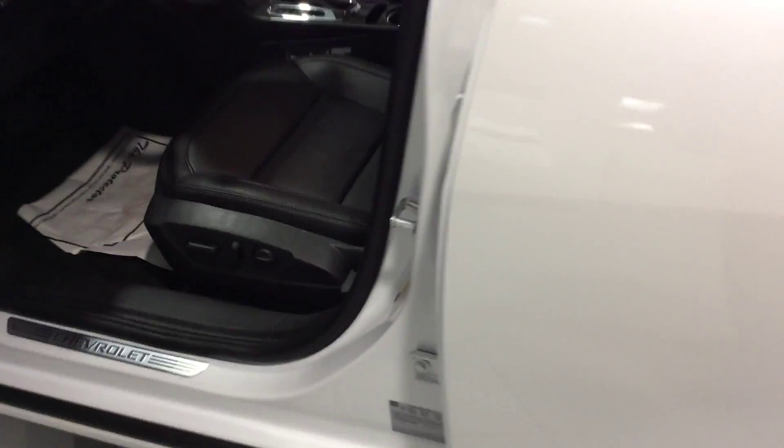As we continue to come around here, you can see that the back end is very spacious — enough for two good-sized suitcases in the back here.